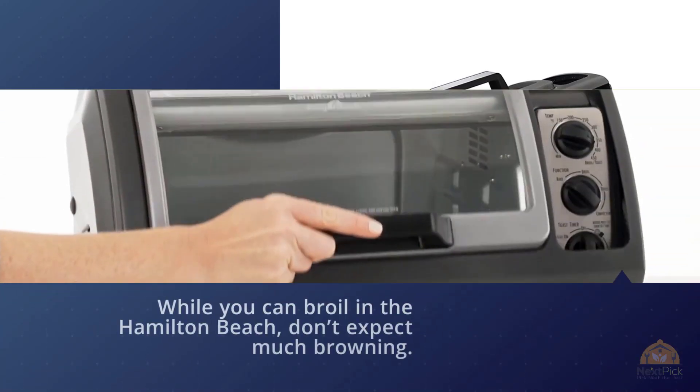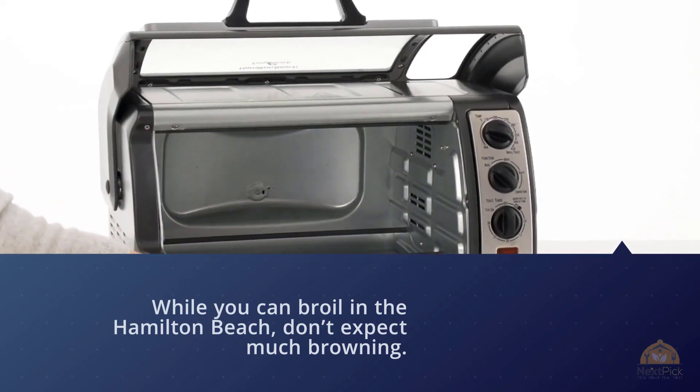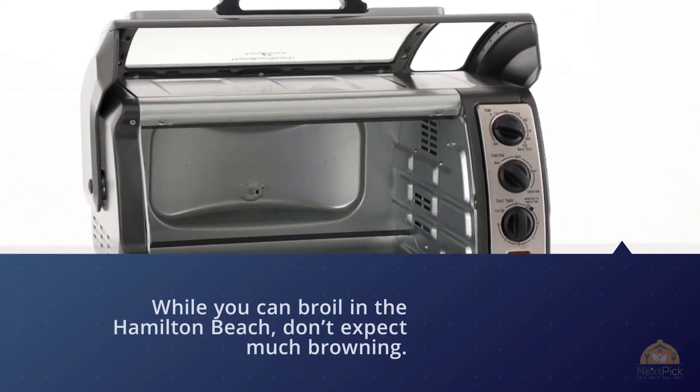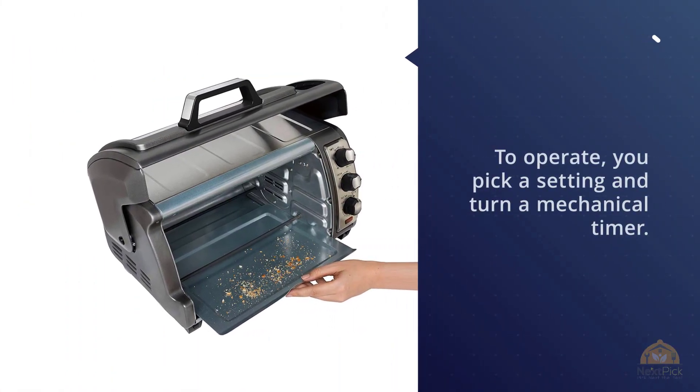While you can broil in the Hamilton Beach, don't expect much browning. To operate, you pick a setting and turn a mechanical timer — the times aren't precise, but you do see the minutes counting down. The timer only goes to 30 minutes, but you can choose the stay-on option. A lightweight aluminum baking pan is included.